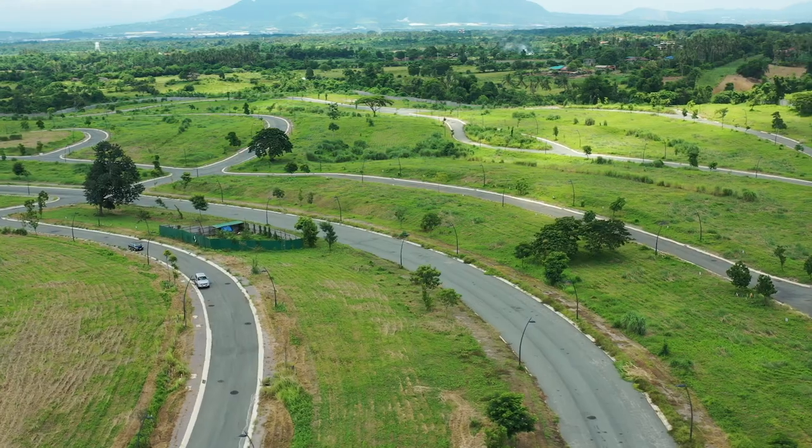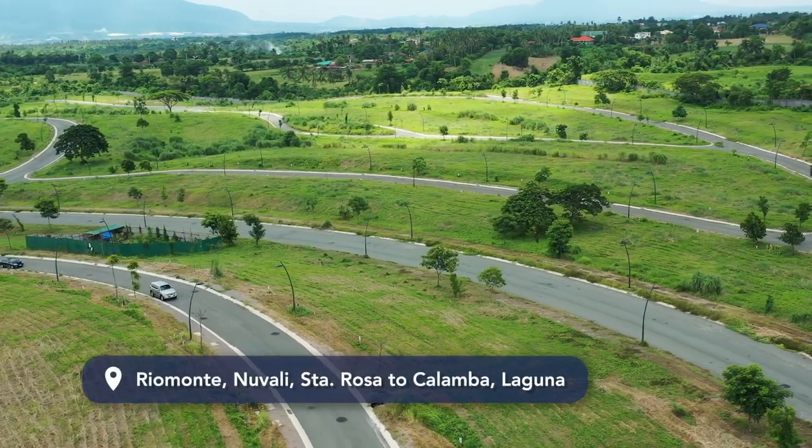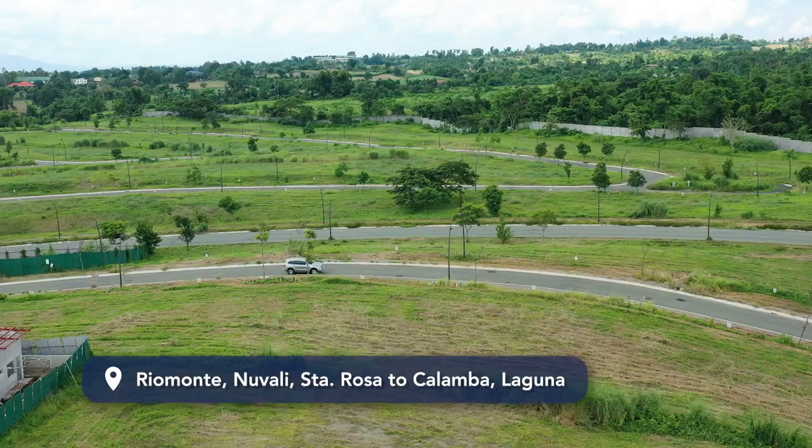Welcome to the latest episode of Upside TV. My name is Jack and I'm here at Rio Monte, the newest neighborhood in New Valley, Santa Rosa, developed by Ayala Land Preview.